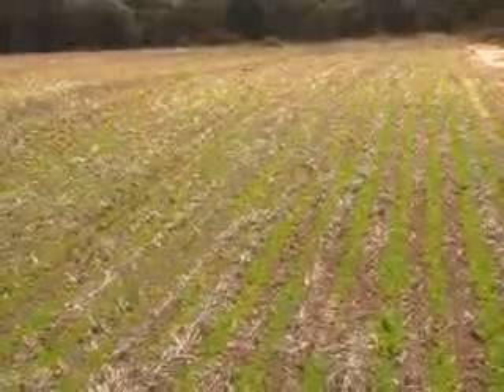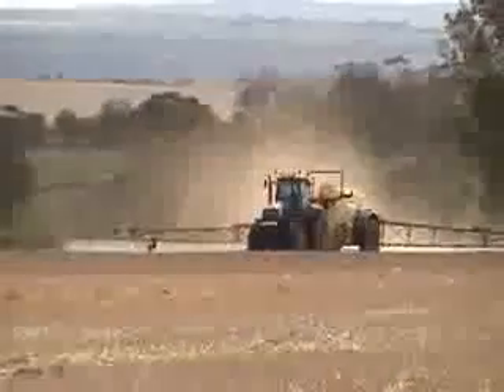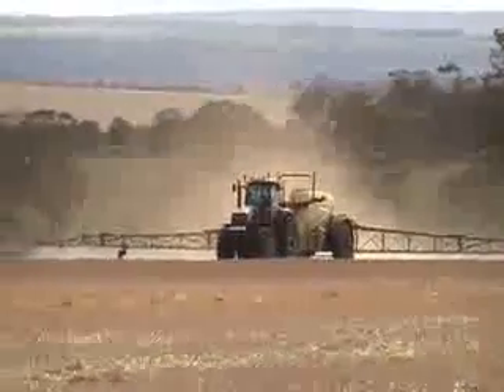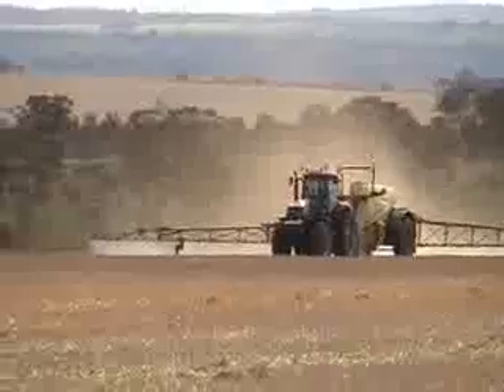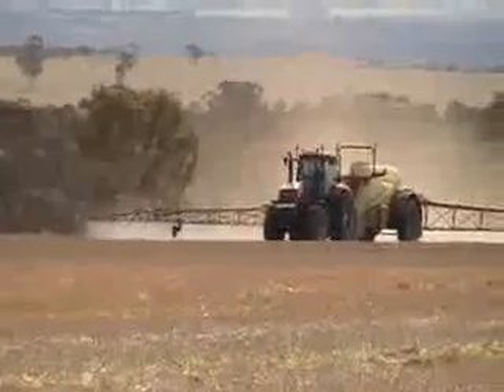The control of weeds has become a major challenge, particularly with herbicide resistance to a number of the major chemical groups. Rod Birch has moved to control this problem with integrated weed management with the assistance of the GRDC.